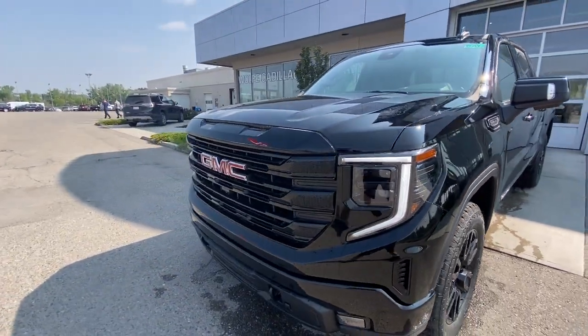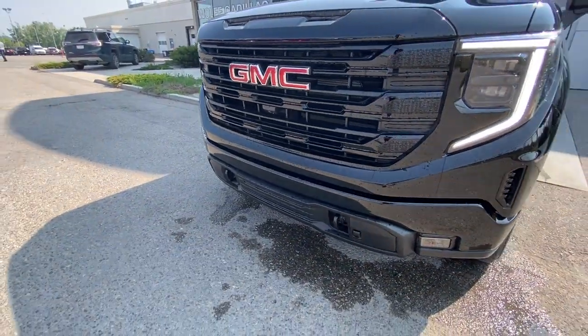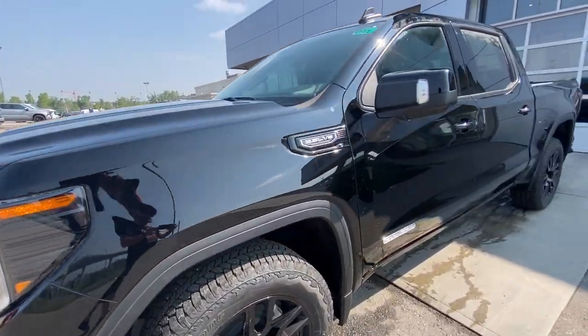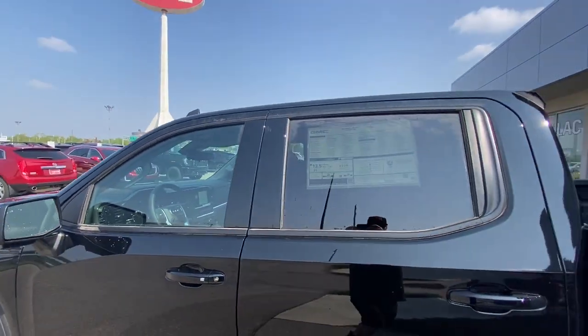Around the front of the truck, red GMC badge in the center of the blacked-out grille, blacked-out recovery hooks at the bottom, LED daytime running lights, and making your way back down the side of the vehicle. This truck is remote-start equipped, with rear-tinted privacy windows and black trim all around.